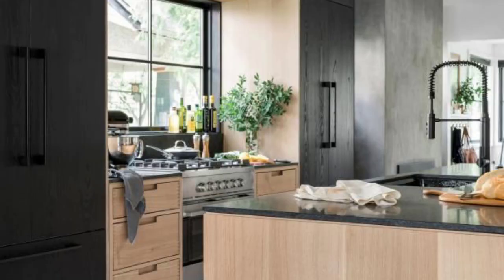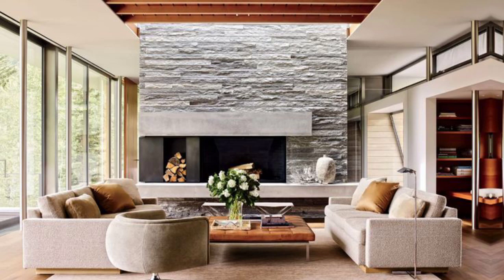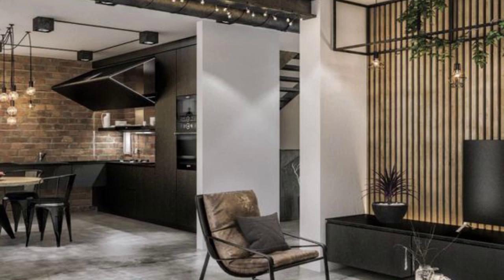Lighting plays a critical role in urban modern interiors. Industrial-style pendant lights, strip lighting and exposed bulbs are frequently used to create a visually striking effect.